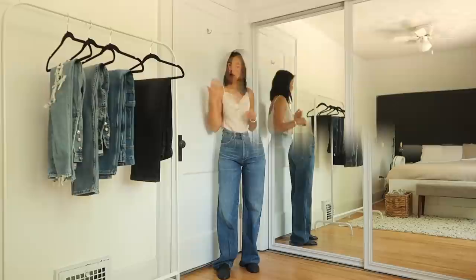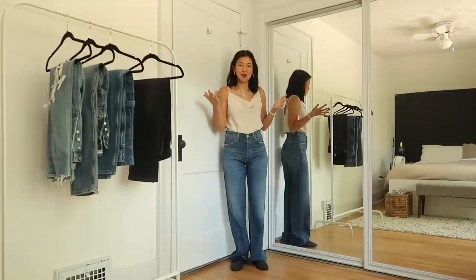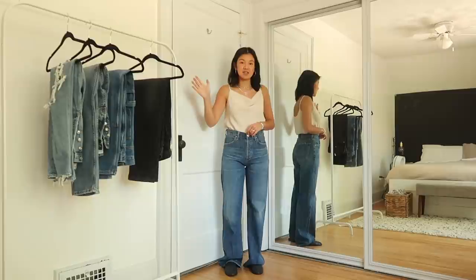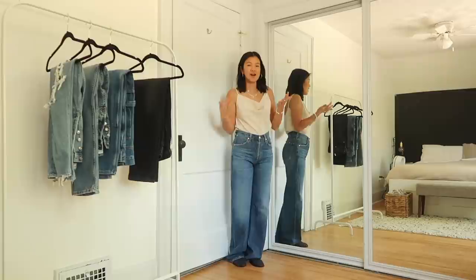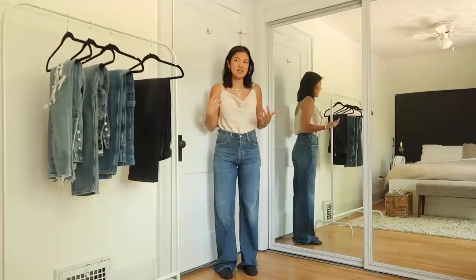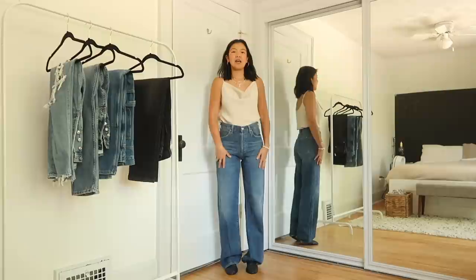Next up are the Citizens of Humanity Anina trousers — the latest ones in my collection. I haven't had a chance to get them hemmed, so pardon me if I trip over the bottoms. These are high rise at 11¾ inches — so likely the same as the Topshop ones. The material is 100% organic cotton, which tends to be a lot softer than regular cotton, giving them that premium vintage Citizens of Humanity feel. These ones are a true wide leg trouser jean, noticeably wider than the Topshop Dad Jeans.